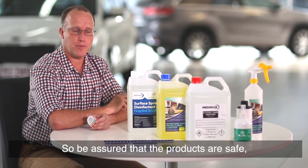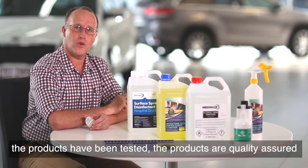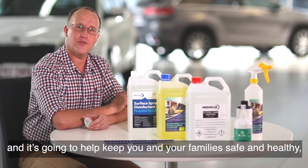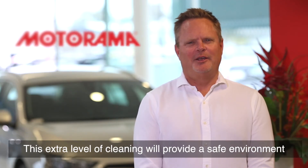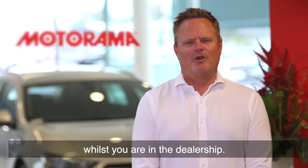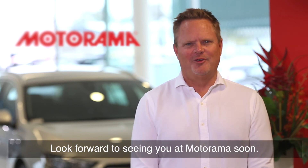So be assured that the products are safe, the products have been tested, the products are quality assured and it's going to help keep you and your families safe and healthy today and for years to come. This extra level of cleaning will provide a safe environment whilst you're in the dealership. Look forward to seeing you at MotorArmor soon.